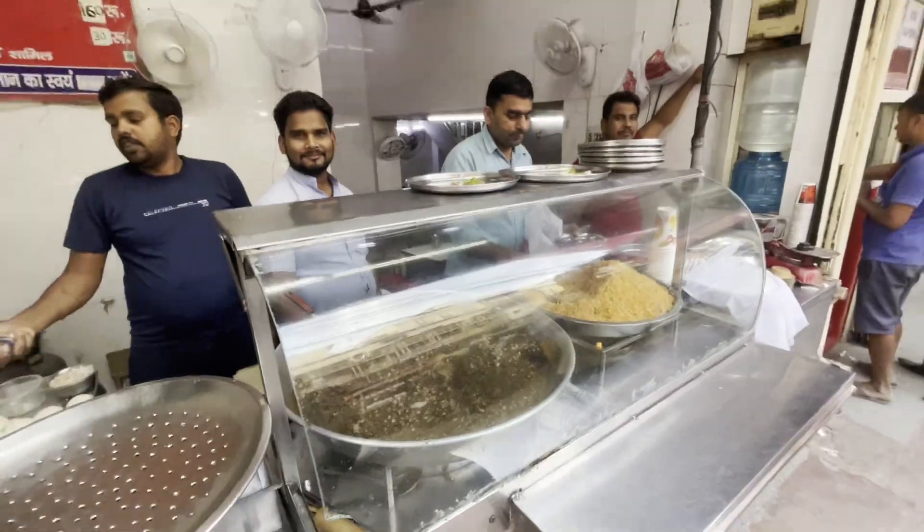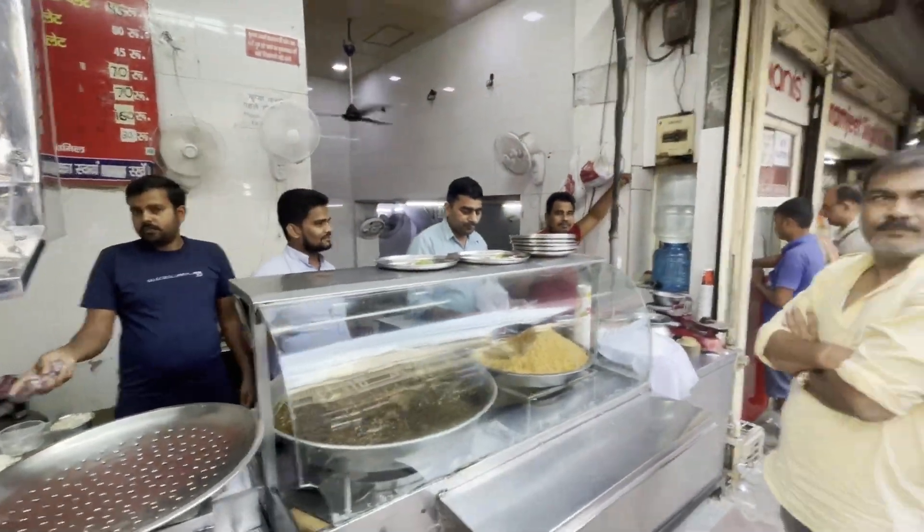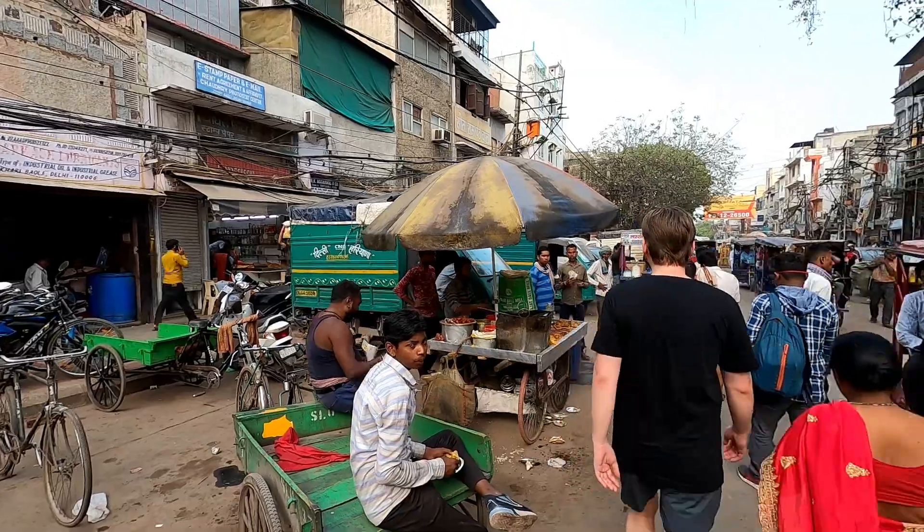So we just finished up eating at the Giani di Hatti — we'll leave a link to them in the description. So good, very good. But now that we've had some filling stuff, we're gonna go for something a little bit more sweet, just some dessert.